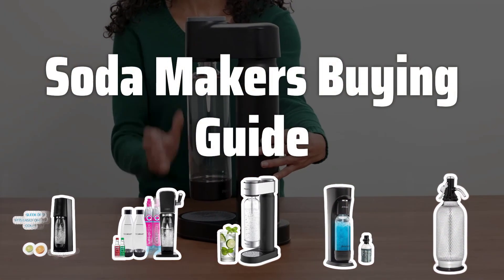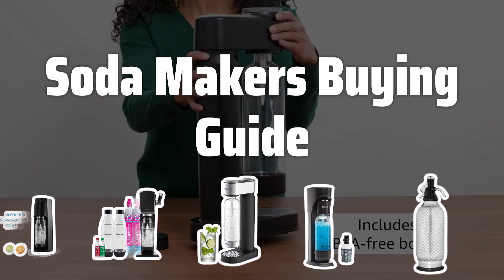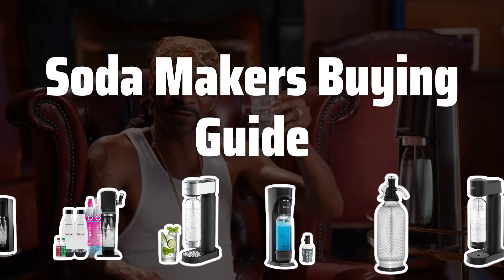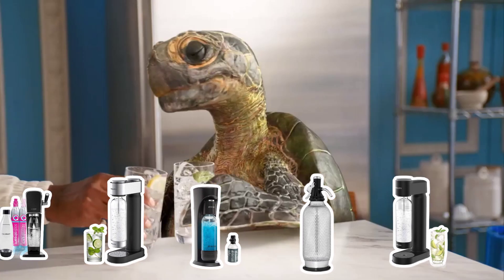Welcome to Top Best Picks. Looking to enjoy your own carbonated drinks at home? Soda makers are the perfect solution, offering convenience, environmental benefits, and endless flavor options. Let's dive into the key factors to consider when choosing a soda maker for your home.